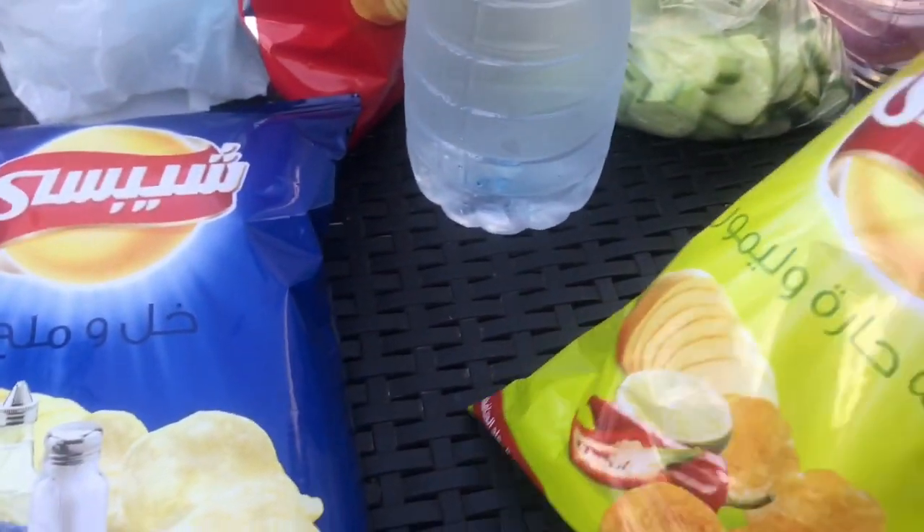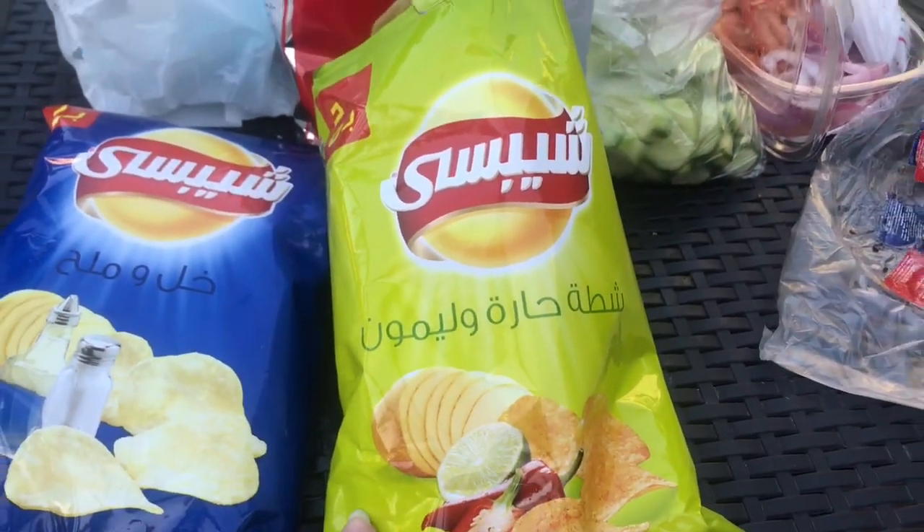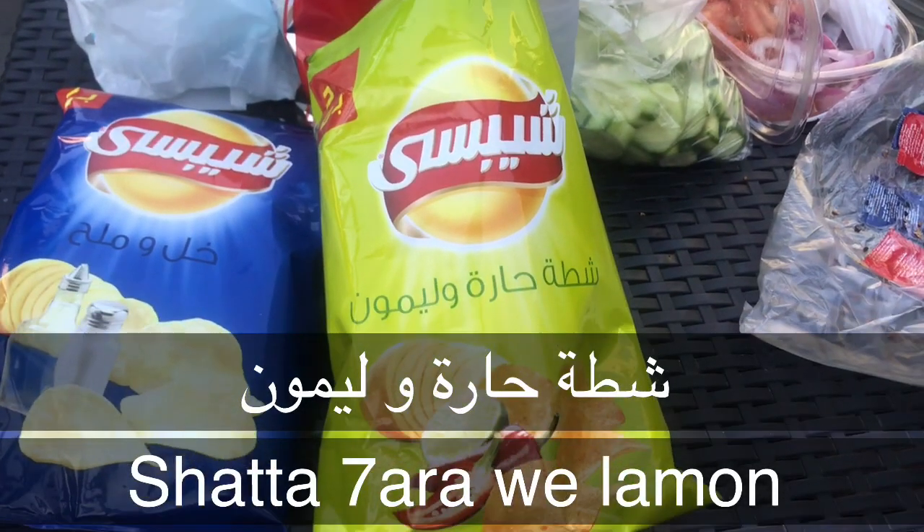The next flavor is hot chili and lemon. شتى حارة ولمون — شتى is chili, حارة is hot, and لمون is lemon. So we simply say شتى حارة ولمون.